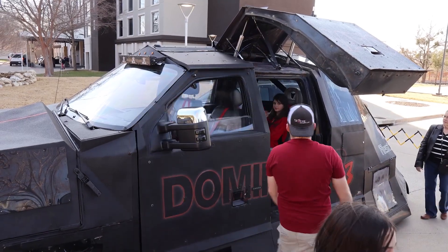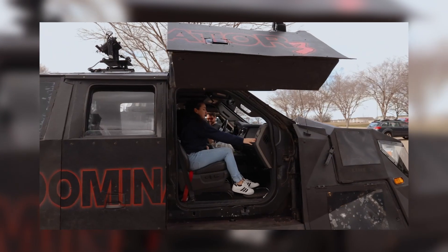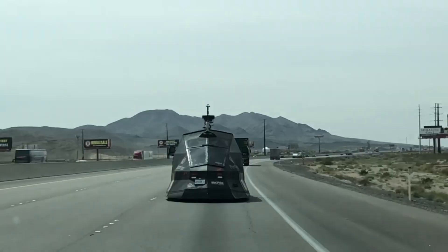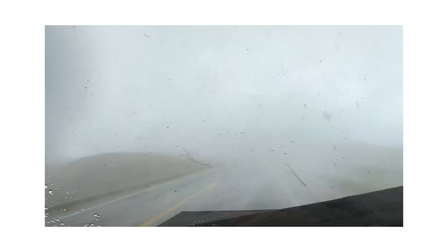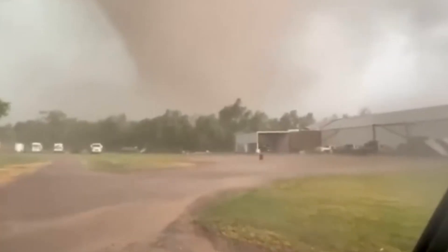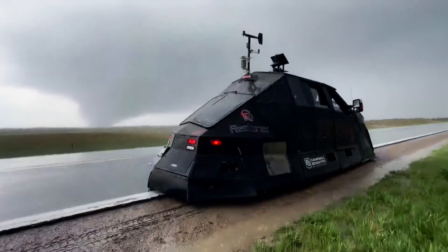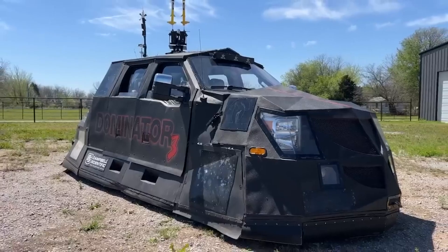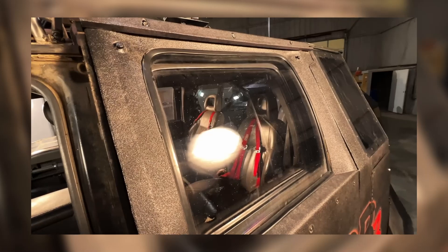Complete with armored gull-wing doors, rockets that fire weather sensors into storms, and a design built to take on anything, the Dominator 3 is truly one of a kind. Its unusual shape isn't just for show — it's built to protect. Tornadoes often throw debris at terrifying speeds, with winds frequently reaching up to 200 miles per hour, making even small objects deadly projectiles. The polycarbonate windows, shatterproof and tough, ensure that not even the fiercest storms can breach the cabin.